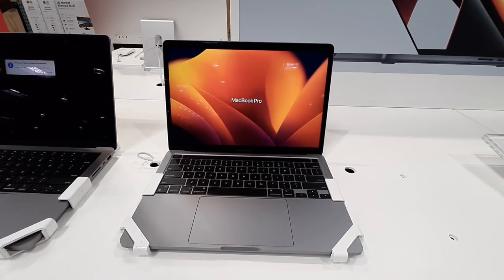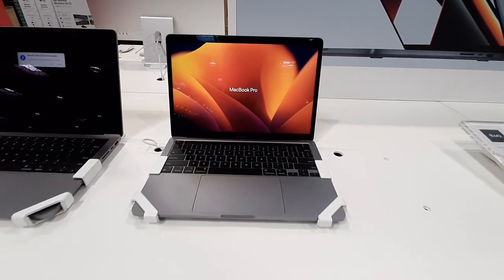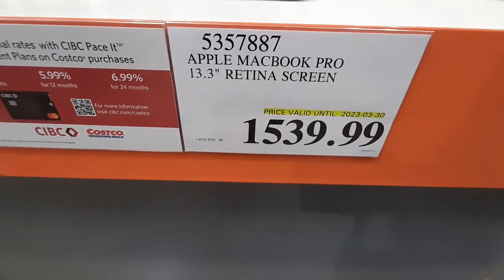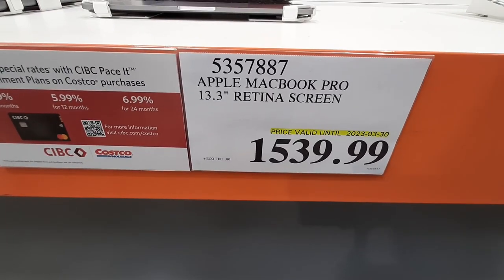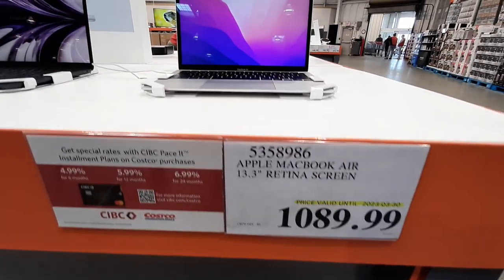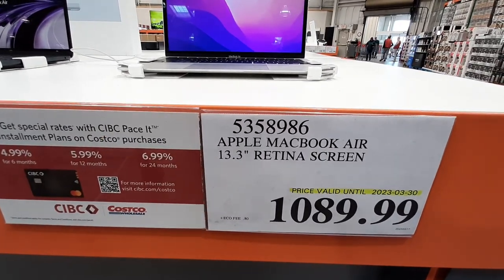This Apple MacBook with a 13.5-inch display is priced at $1,539.99, good until the 30th of March. Looking for something a bit more budget-friendly is this Apple MacBook Air, sale priced at $1,089.99, also until the 30th.